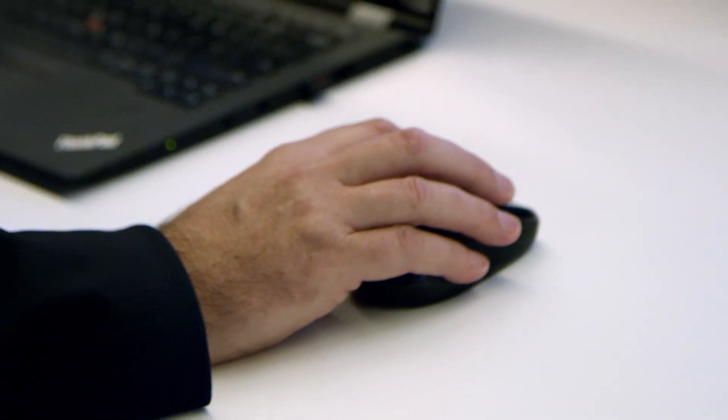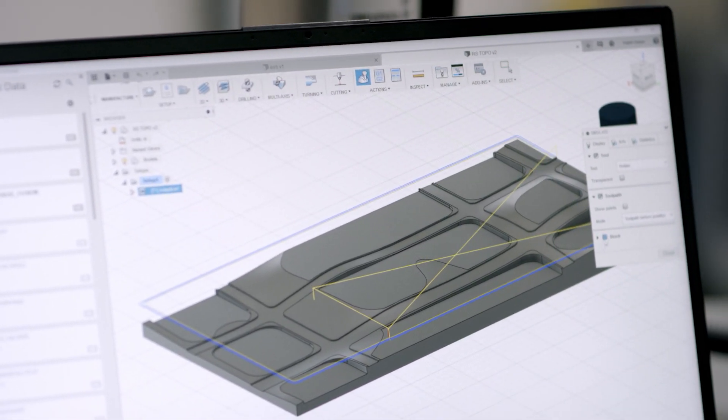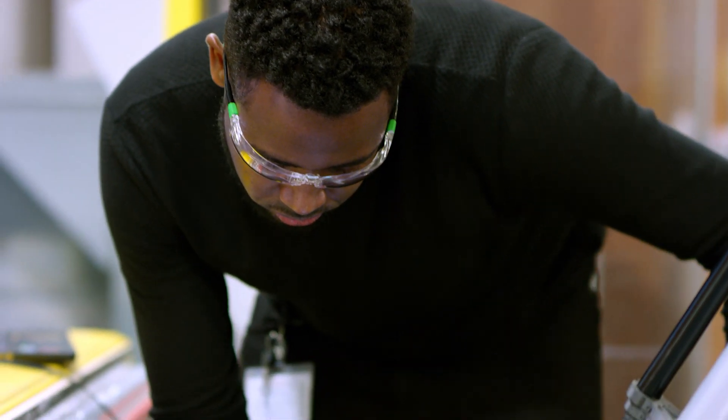Designers for a few hundred years have created instructions through drawings and handed them off to folks who go build buildings. But we believe it will be done more with machines and robots, and we need to figure out how to instruct those machines so they can carry on our design intent as purely as possible.